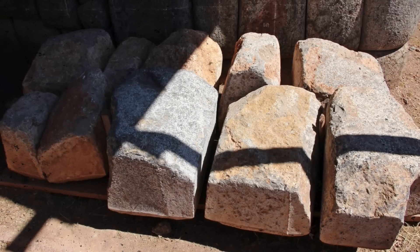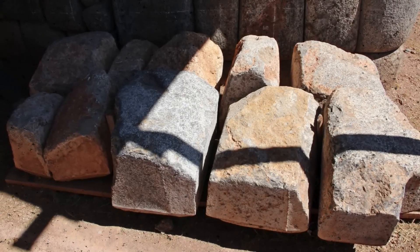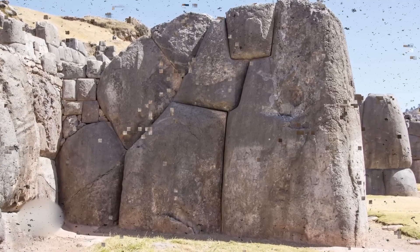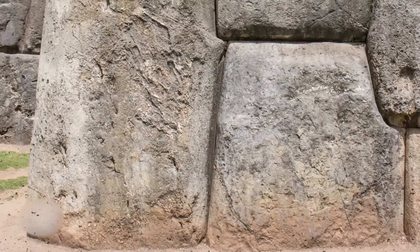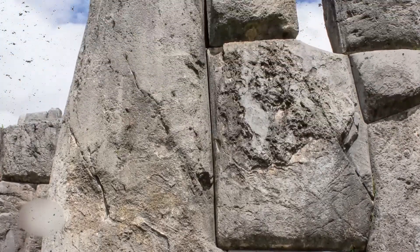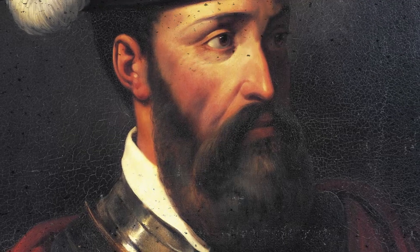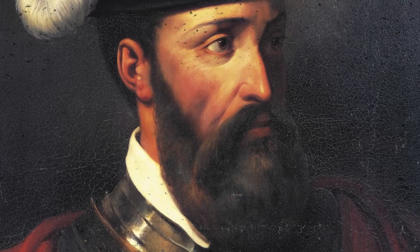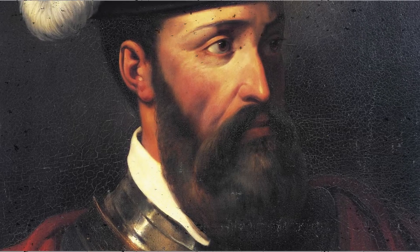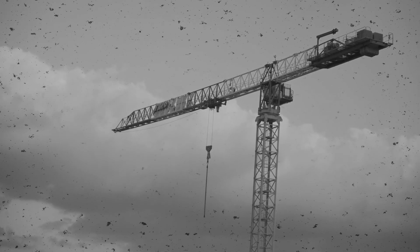Notably, no Inca records describe how they built this fortress. Though the Inca were renowned for their memory and oral traditions, no source mentions methods for cutting, transporting, or assembling the stones. Meanwhile, the Spanish, who meticulously documented everything they saw in the New World, also never described the construction process, only noting that the walls were already there when they arrived in Cusco. Historian Pedro Pizarro, who witnessed Sacsayhuaman firsthand in the 16th century, wrote: 'These stones seem not to have been moved by human hands. No tools were large enough for the task.' That statement, nearly 500 years later, still rings true. No traces of metal tools, no transport routes, no evidence of cranes or wheels.